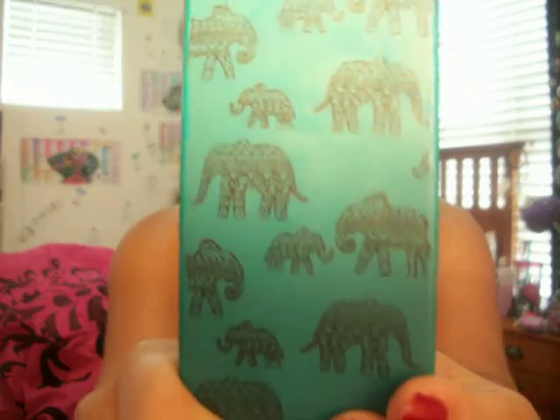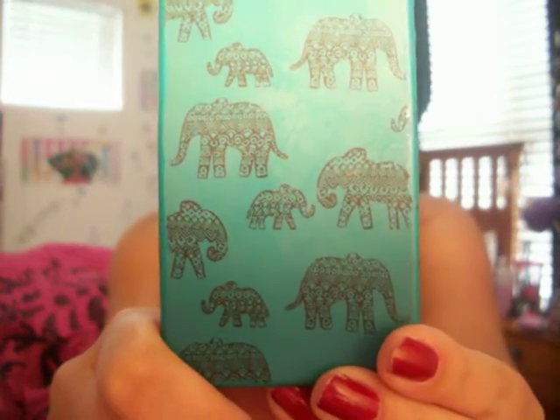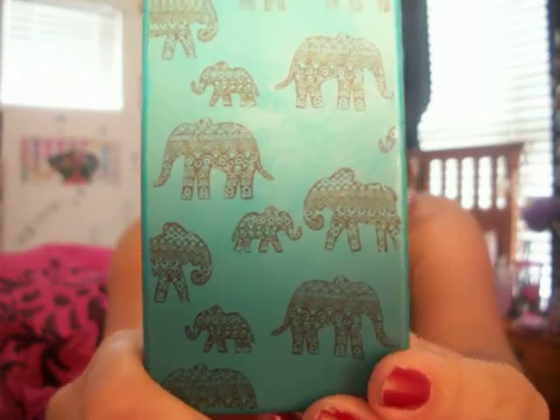Moving on, this is the last non-beauty favorite, and this is a phone case. I've been using this on my phone for the month of April. It is just green with some elephants and designs on it. I got this from Aeropostale about a year ago. I've been liking this phone case — I just took it off my phone to show you guys. I just dropped it. You're welcome.